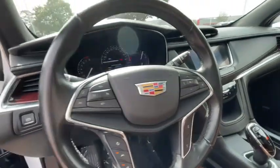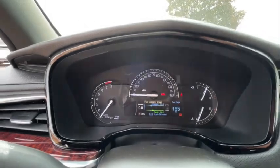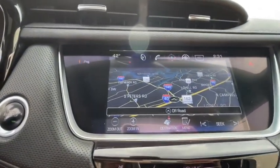Traction control, power driver's seat, leather-wrapped steering wheel, Bluetooth, front wheel drive, power steering, four-wheel disc brakes, cruise control.